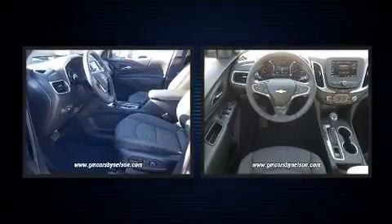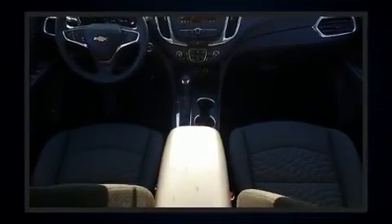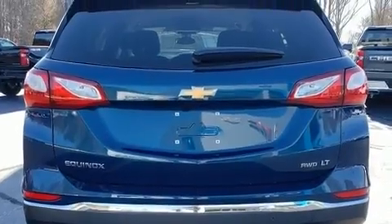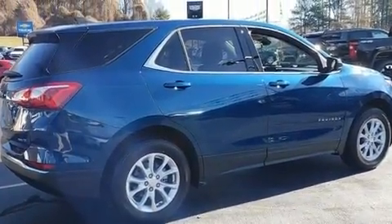It's equipped with tons of terrific amenities that won't break your budget, such as remote keyless entry, front and rear reading lights, heated seats, front dual zone air conditioning, and a blind spot monitoring system.